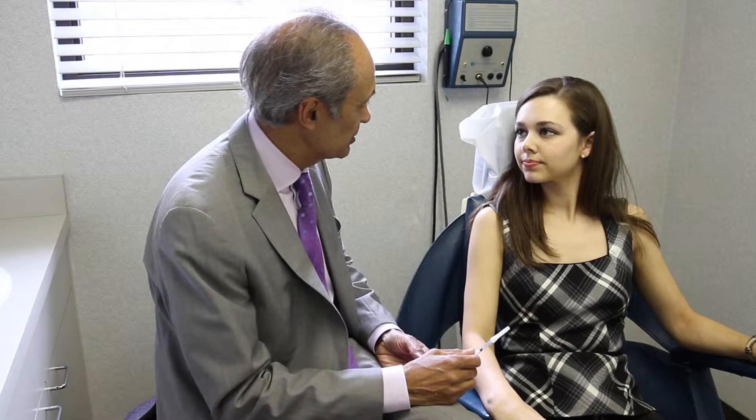The problem with fillers in the lips is that wherever there's a lot of movement, such as with the lips, fillers don't last very long. Any of those fillers are not going to last for more than three or four months, rarely as long as six months. And doing lip fillers requires a certain amount of skill to do it in such a way that the lips look natural, but don't look over inflated.